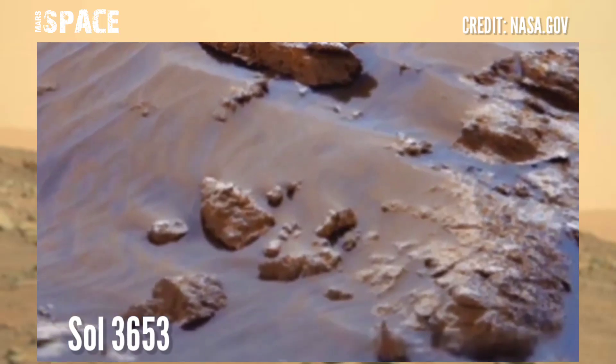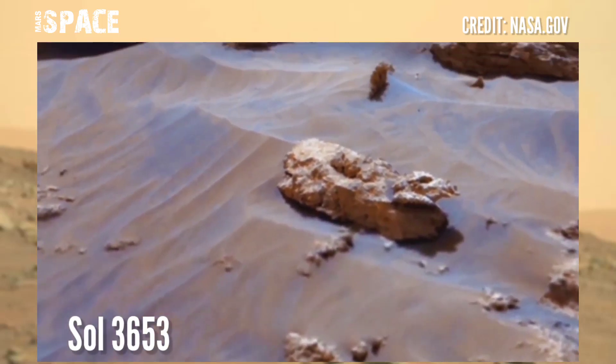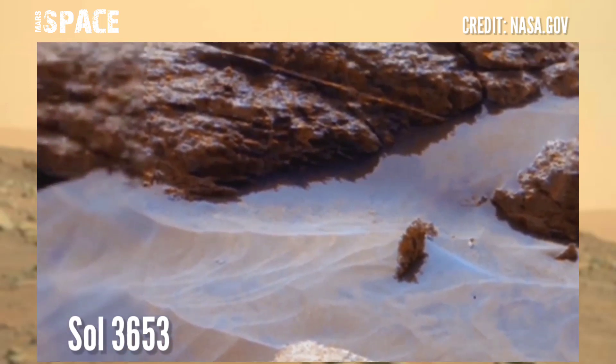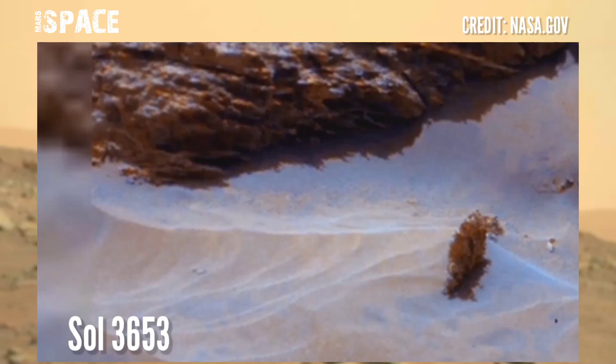Here is the latest video of Mars from NASA's Mars Curiosity rover. The rover released this stunning video footage of the Mars surface, captured on Sol 3653 of its mission, using MastCam Left — a pair of cameras located high on the rover mast.